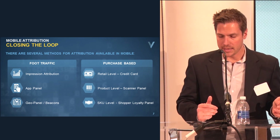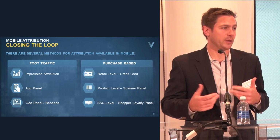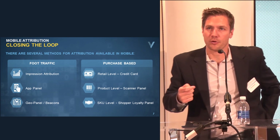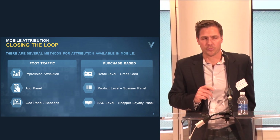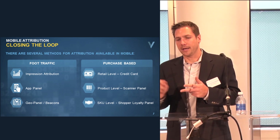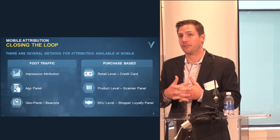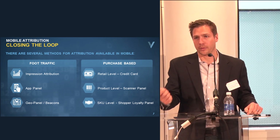There are a few different ways we do attribution today. I've broken it into two categories: foot traffic attribution and purchase-based attribution. The purchase side can be done with credit cards, shopper loyalty cards — anything tied back to a physical address through an offline data provider. We do a blind match and associate those attributes with the device, proving we showed a device an ad and somebody in that household then went and made a purchase for a specific product.